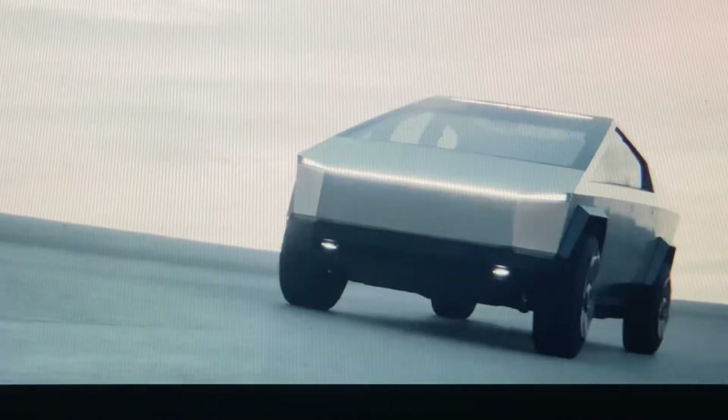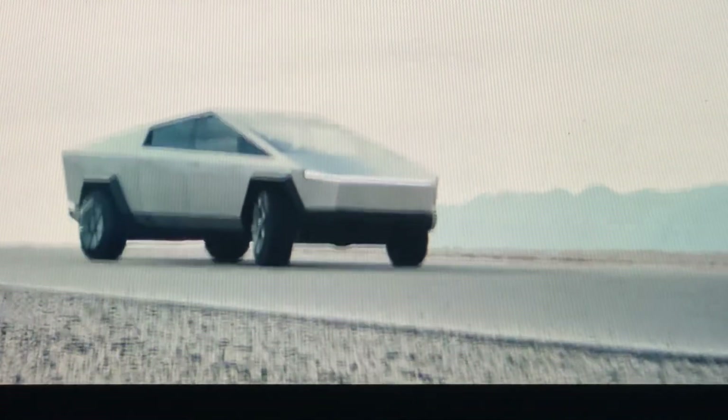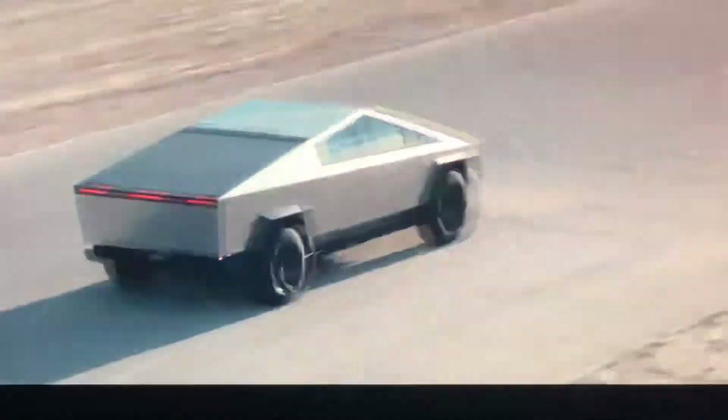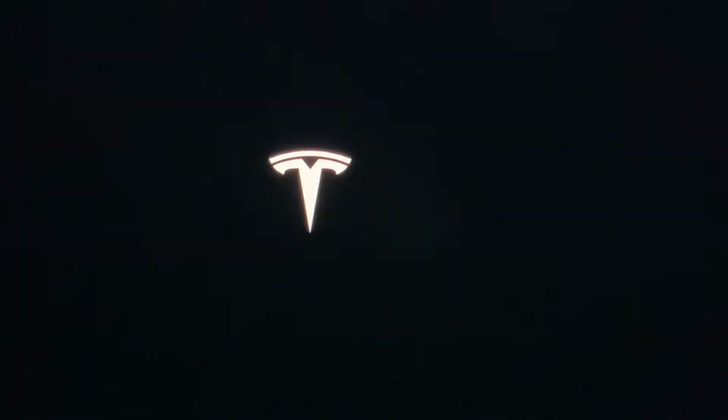Imagine the Tesla Cybertruck or any other electric vehicle that has an on-board hydrogen generating system along with a hydrogen fuel cell to provide copious amounts of perpetual driving power, and then a corresponding system at home — a hydrogen fuel cell that can operate your household too.